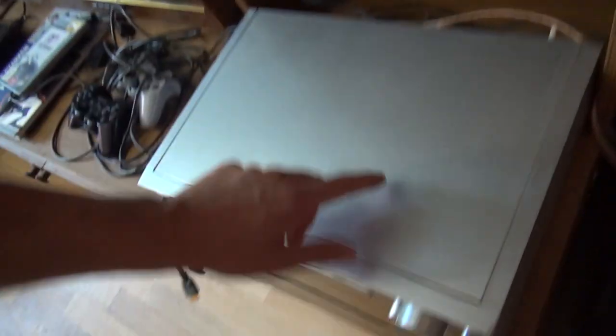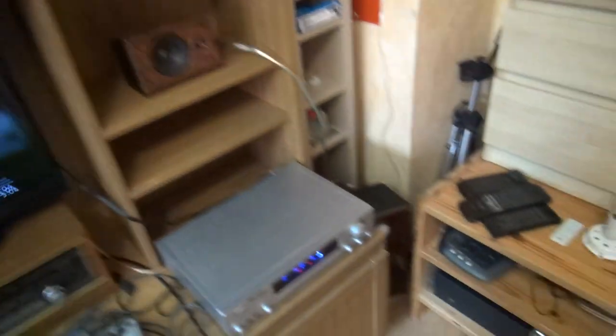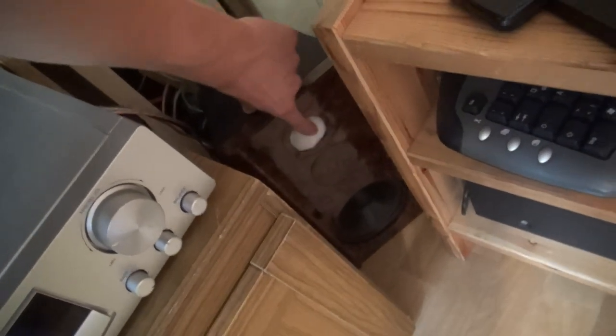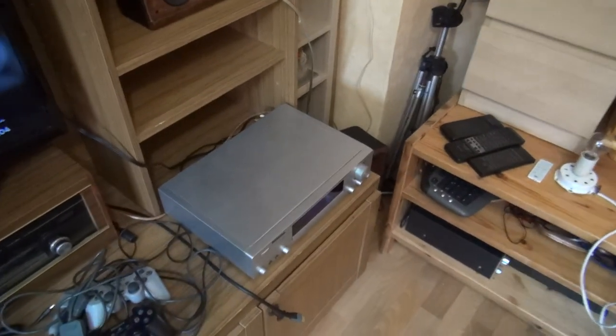From the left channel — because the right channel is dead — it goes into this subwoofer. Both speakers share this one channel, so it's not stereo, basically just mono. The subwoofer itself works fine, and the placement in this corner of the room with the speaker facing out and the blocked bass port gives a very clean, good sound.